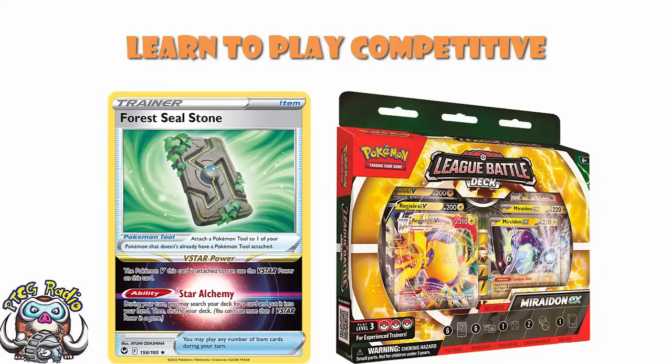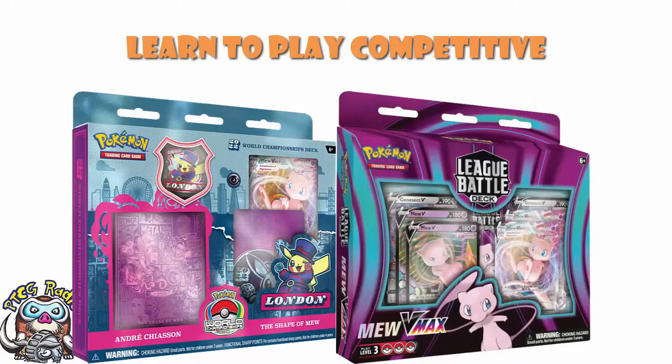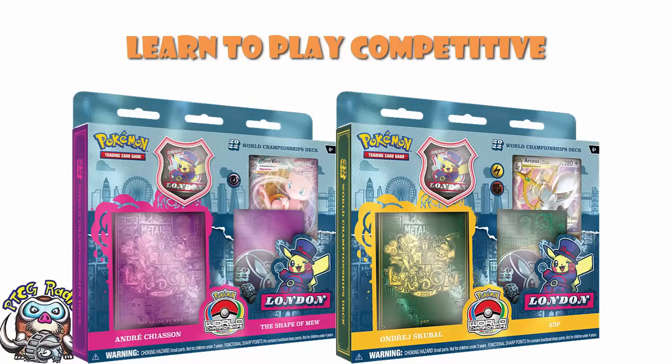What is also out - and there's a new version coming in the not-too-distant future - are Worlds decks. There are four different Worlds decks, which are non-tournament legal reprints of decks that won or did very well at the World Championships last year. The ones from London are out at the moment - there is a Mew deck and the League Battle deck. These are great for learning competitive players to learn complicated decks. However, bear in mind they're not tournament legal. Also worth waiting for the Yokohama decks when they drop, as they'll be a bit more recent.